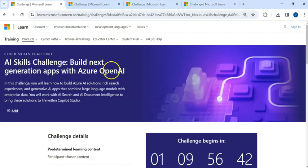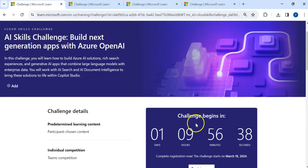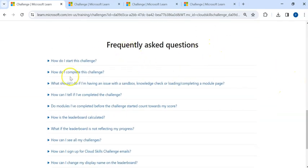Similarly, for AI-102, the challenge also begins on March 19th and you need to complete the modules by April 19th. If you still have questions about the certification, you can scroll down to see the frequently asked questions section and check whether your question is answered there.